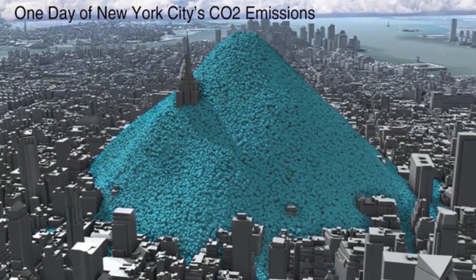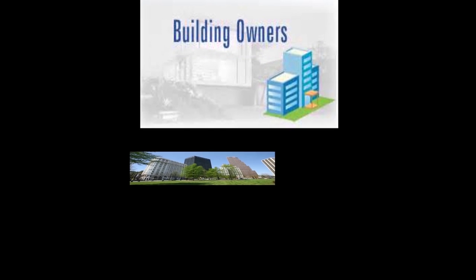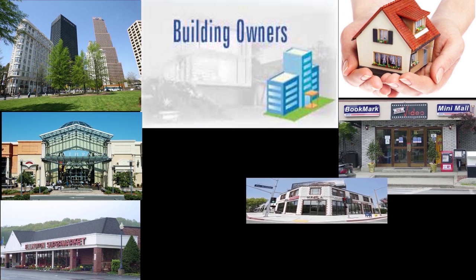Imagine how that sort of ultra-green power would change your own town's carbon footprint. What if this dramatic change could be brought about not by faceless corporations, but even better, by thousands of building owners — from office towers to homeowners, from malls to mini-malls, from supermarkets to mom-and-pop grocery stores.